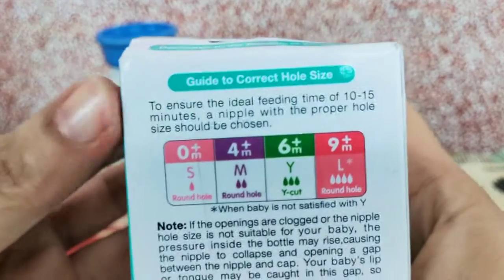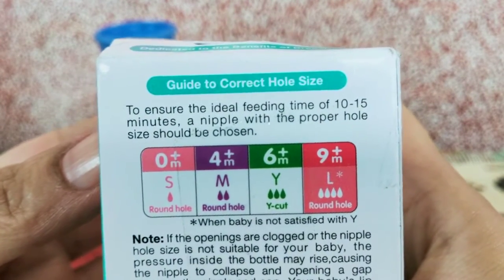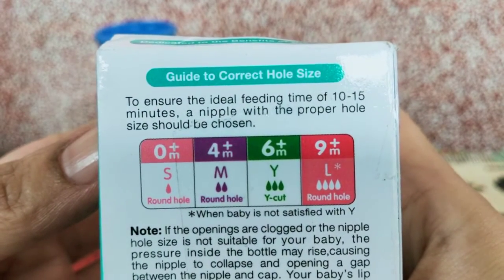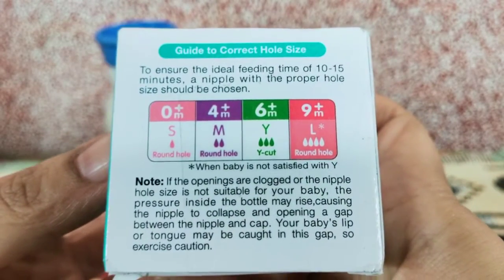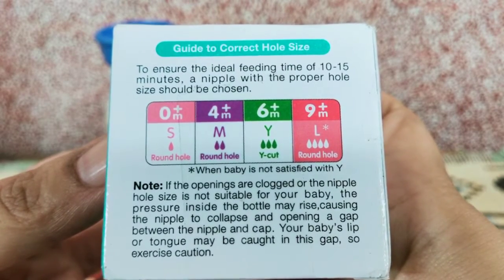To ensure the ideal feeding time of 10 to 15 minutes, a nipple with the proper hole size should be chosen. Do choose the nipple with the proper hole because otherwise the baby will not be comfortable and may stop drinking milk.